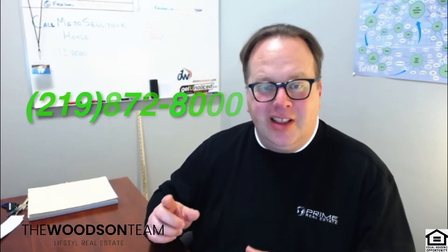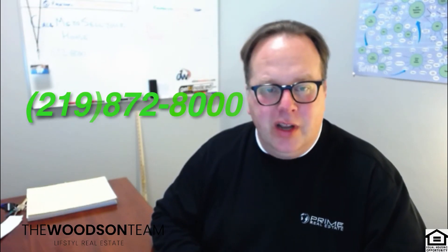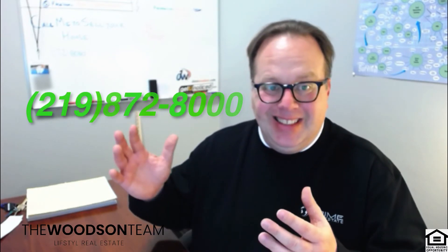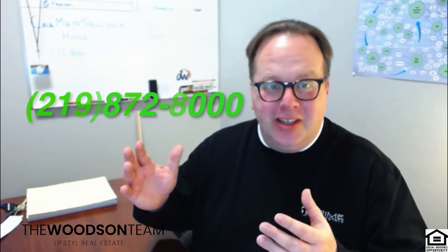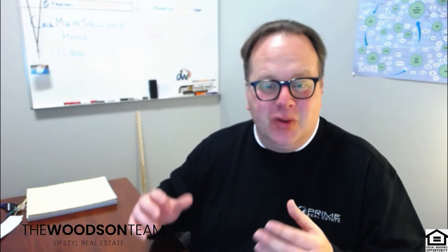Any questions about any of the homes I mentioned here today? Give me a call at 219-872-8000. Click the links above or below depending on whether you're on Facebook or YouTube. I'm showing houses this weekend — if you want to see a house, give me a call. You guys have a great weekend and I'll see you next week.